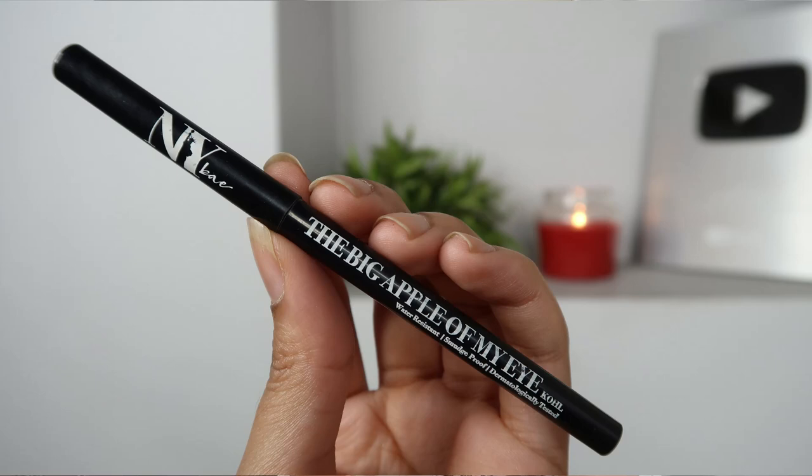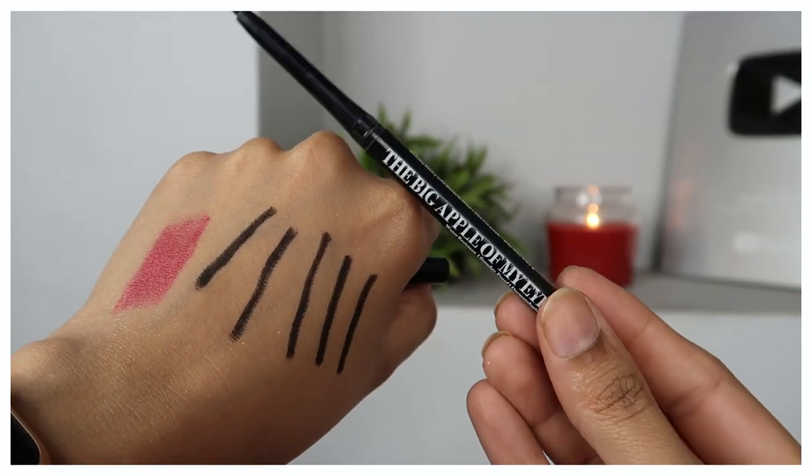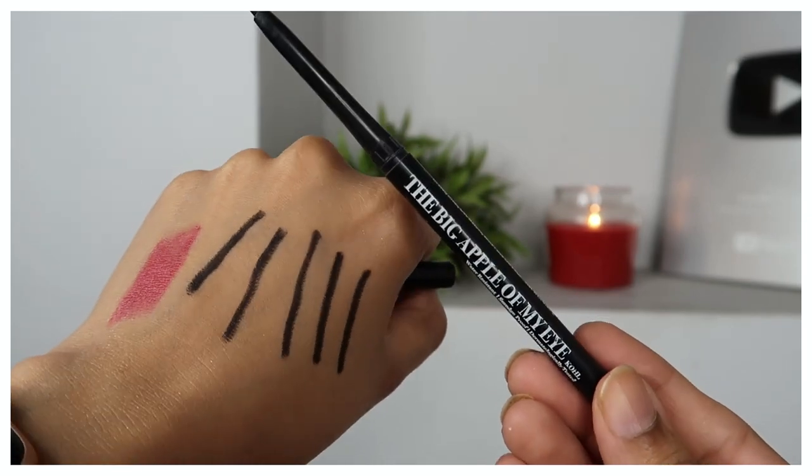Next I have a kajal. Kajal can start bleeding, aansu comes in, kajal smudges — I have sensitive eyes, a little irritation, and I have to wear lenses. So always keep one kajal. This is NYBakeup Big Apple of My Eye kajal — very affordable, I think it's a pack of two for around Rs. 100-150. It's very good, suitable for sensitive eyes, and gives an intense black look. Try this one.